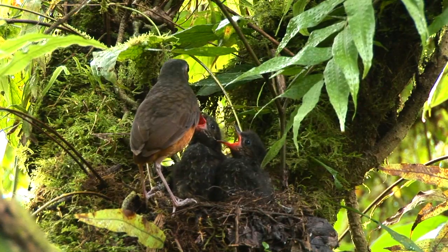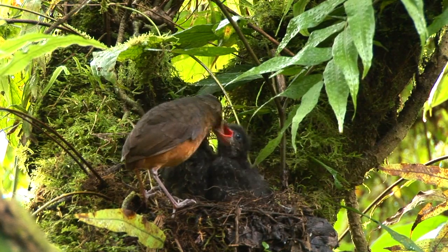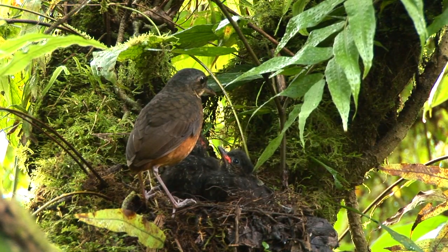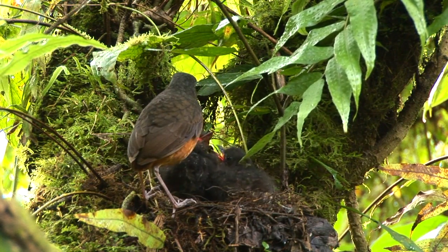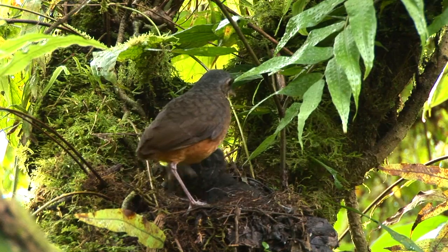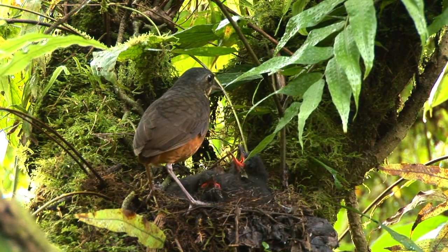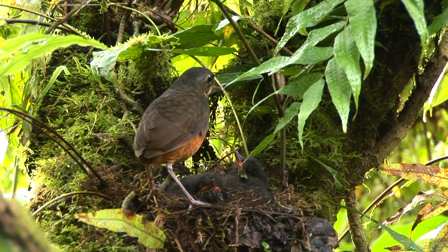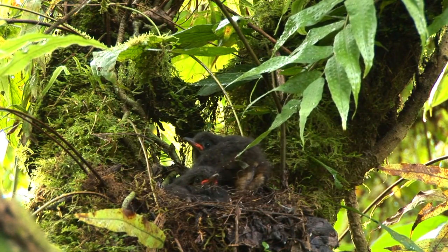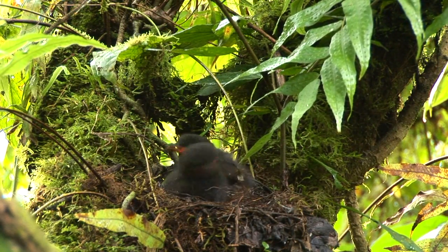Perhaps the most interesting aspect of the scaled antpitta's nesting habits revolves around housekeeping. The parents are fastidious about keeping their nests clean, as a dirty and smelly nest would undoubtedly attract unwanted predators. So at the first sign of a bowel movement, the parents will reach down, grab the bright white fecal sac and swallow the contents. Due to the fact that the babies have poorly developed digestive tracts, the fecal sac still contains valuable nutrients that can sustain the adults — this is important when the parent birds are so busy feeding their babies that they have little or no time to feed themselves.